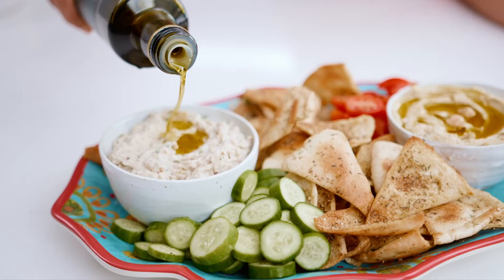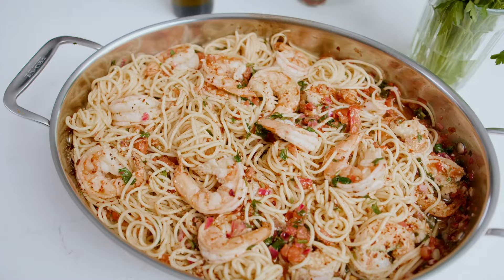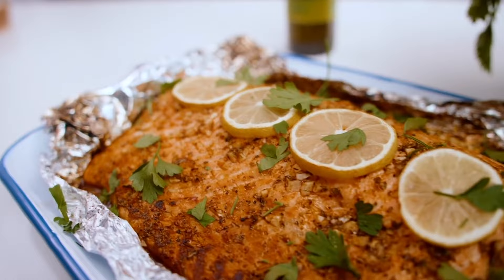So you've heard a lot of good things about eating the Mediterranean way, and you're thinking, where do I begin? How do I do that at home? I have got you covered.